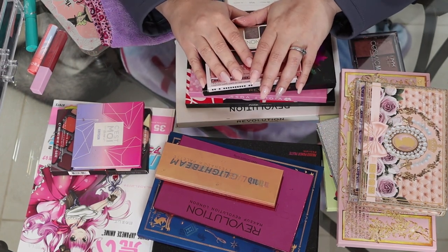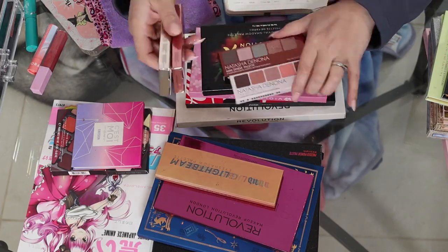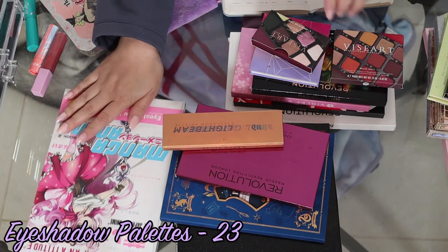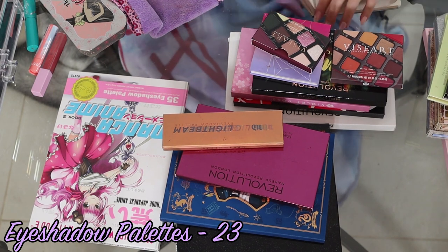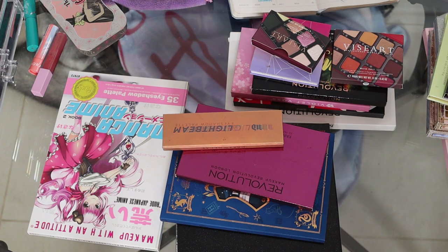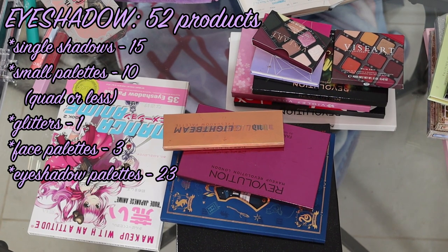So with that, I now have 23 eyeshadow palettes. That is a lot of eyeshadow palettes for someone who uses makeup at the rate that I do, which is not a very quick rate. So in total for my eyes, I have 52 eyeshadow products.